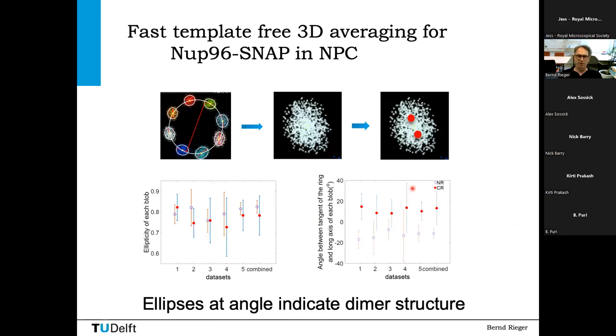We started thinking: what could this elongation be? The electron microscopy model predicts there should be two fluorophores inside each Nup69 binding site. If you have two fluorophores, this should produce an elongated distribution — exactly what we observe. We then measured the ellipticity of each blob and its angle. It's very consistent: the angle is always on the order of 17 degrees, or minus 17 degrees depending on whether it's the upper or lower ring. This is a strong indication for a dimer structure in the data. The distance between these dimers is only on the order of 10 nanometers — not fully resolved, but there is a strong indication.